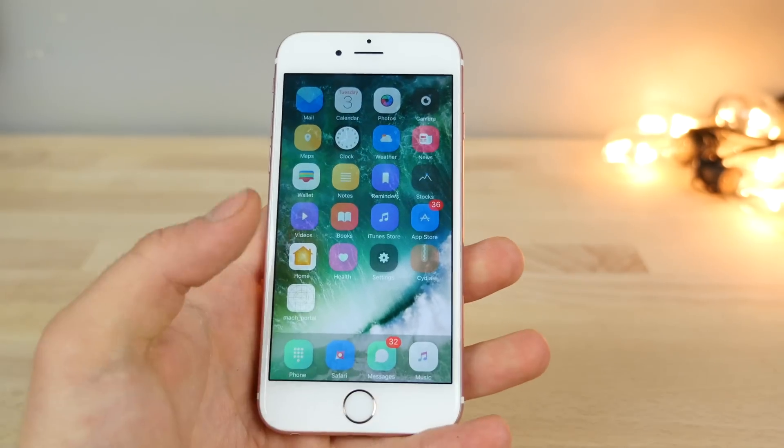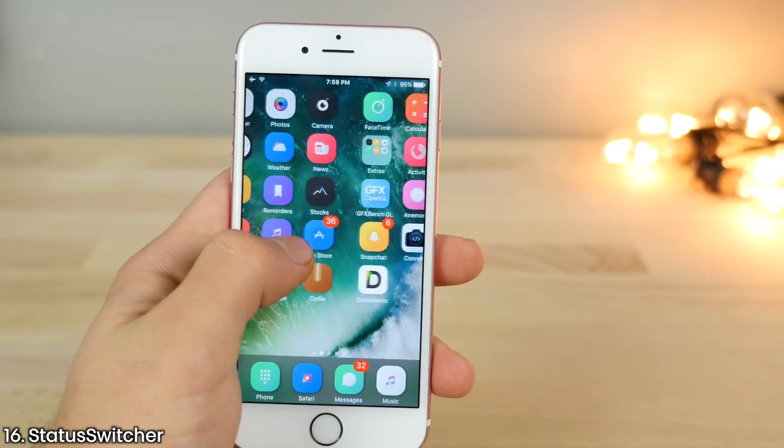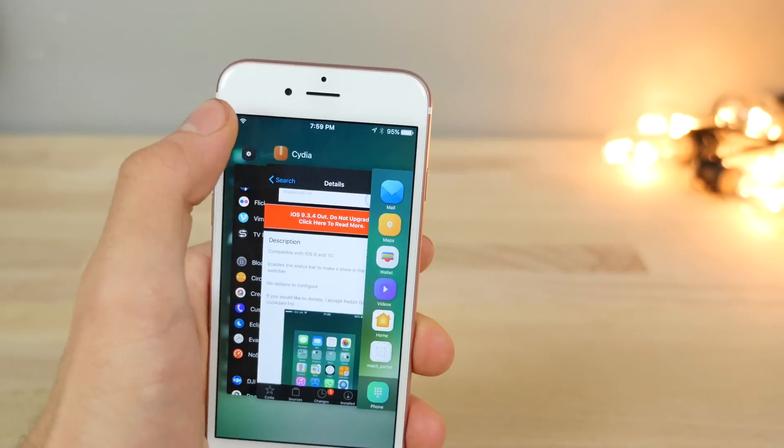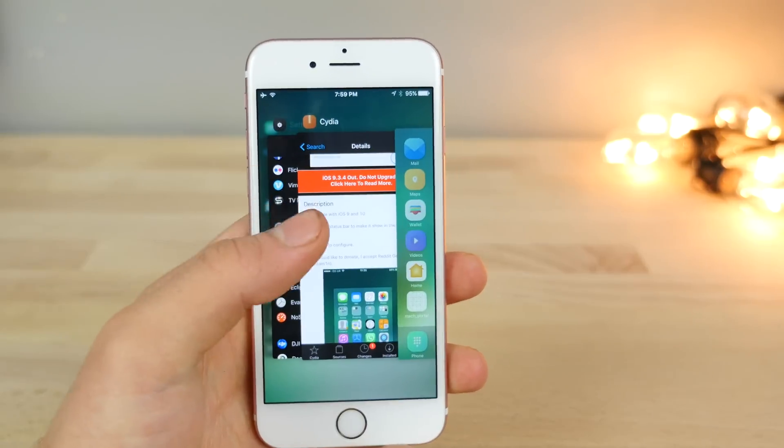A very subtle one — Status Switcher basically allows you to keep your status bar visible when you double tap the home button to open the app switcher. So it's no longer disappearing. Very handy.